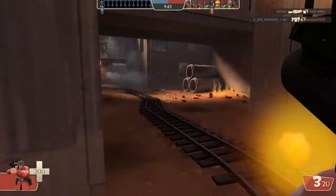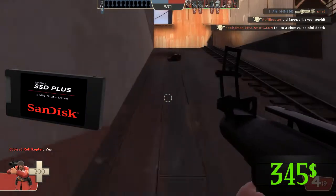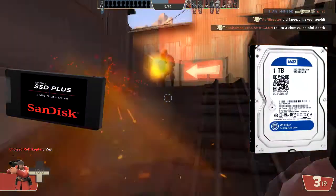For the storage, we use a 240GB SSD from SanDisk for $84, and the 1TB Western Digital Caviar Blue for $47.